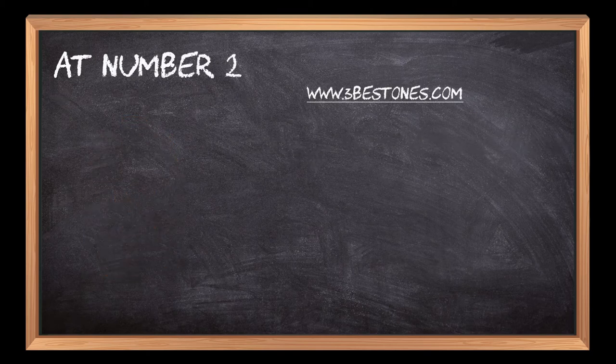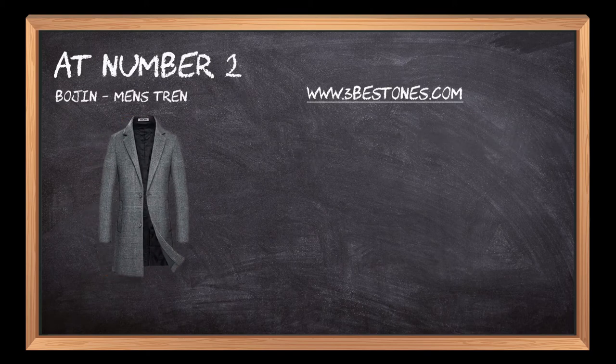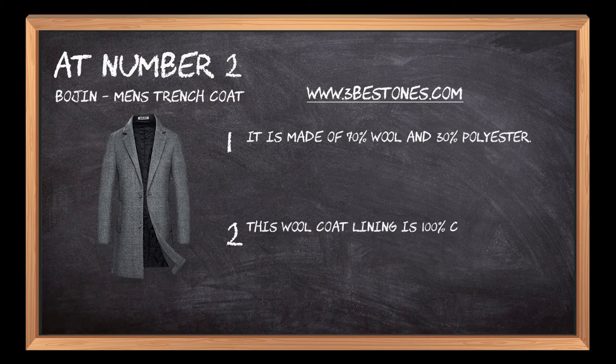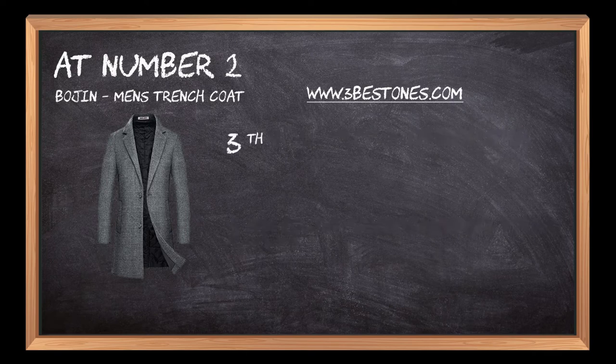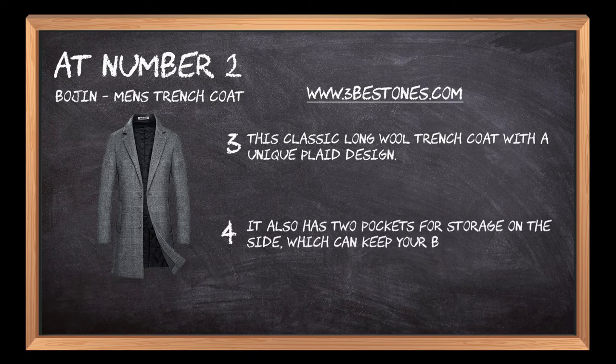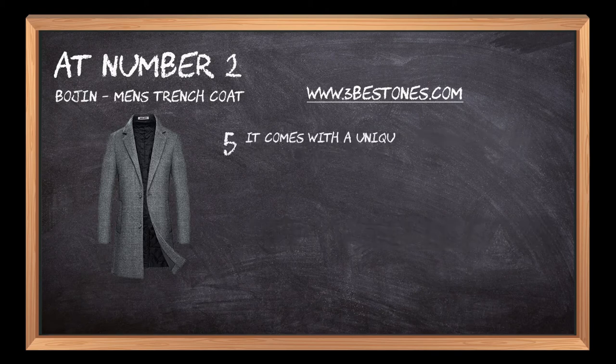At number 2: Guijin Men's Trench Coat. It is made of 70% wool and 30% polyester. This wool coat lining is 100% cotton, feels soft and warm. This classic long wool trench coat features a unique plaid design. It also has two pockets for storage on the side, which can keep your belongings safer. It comes with a unique notched collar design that fits slim to your body excellently.